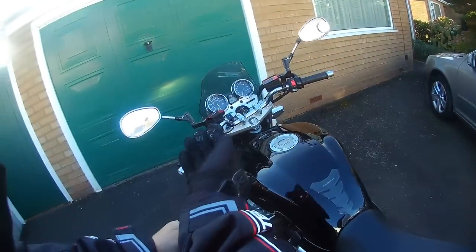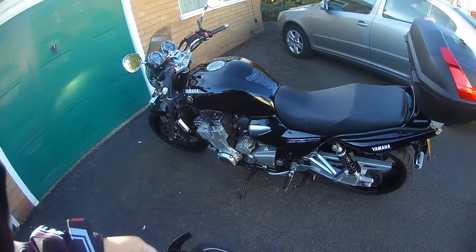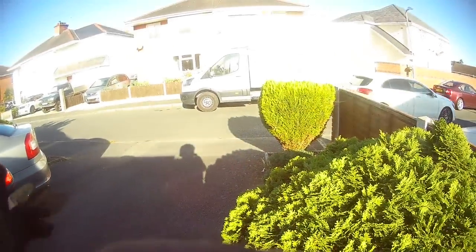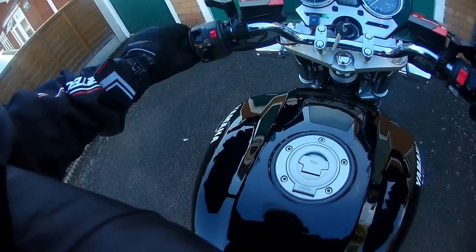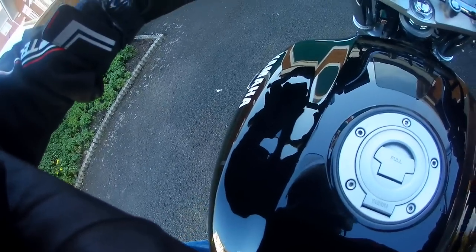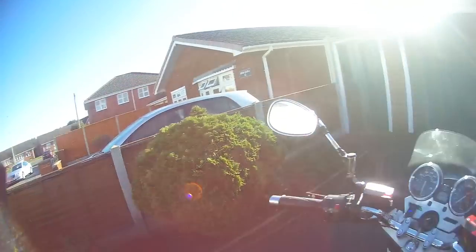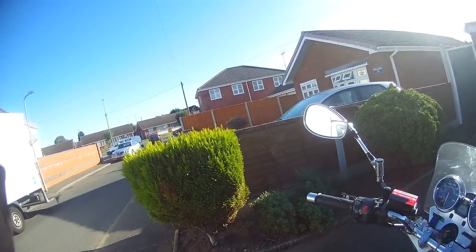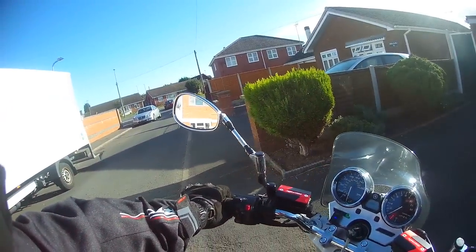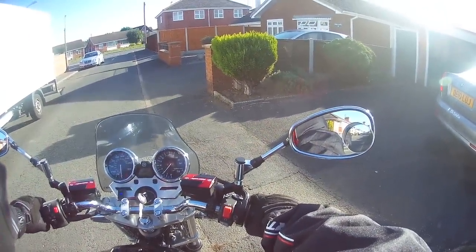Good morning everyone. The day has arrived when I say goodbye to my XJR 1300. I haven't had it long, but those of you who know me will probably know by now that I've made the decision to go back to what I had before — the Honda CBF 1000. It's just more suitable for the type of riding I want to do, which was brought home to me when we did the Lake Vernery week ride around a couple of weeks ago. I was absolutely knackered when we got back. So this will be my last little ride taking it up to the bike shop.